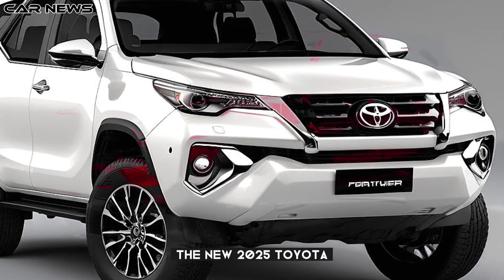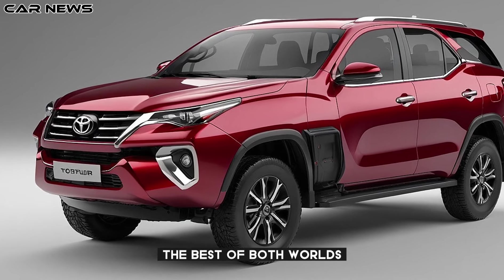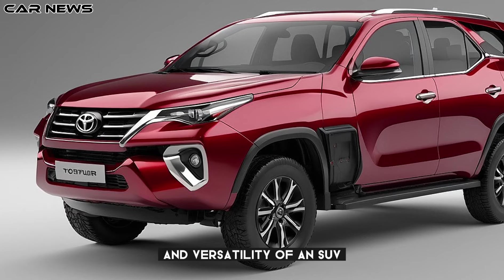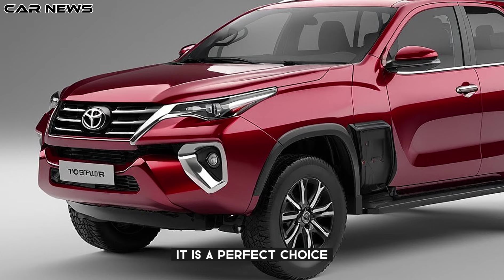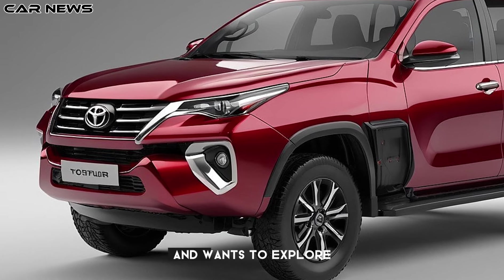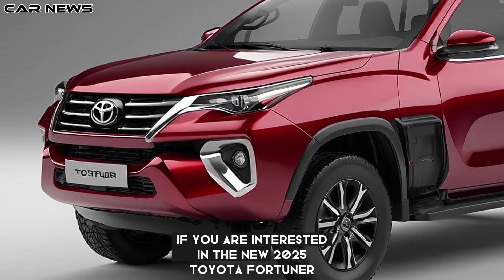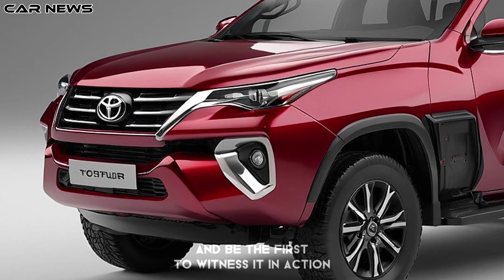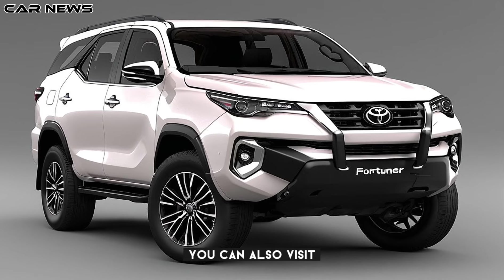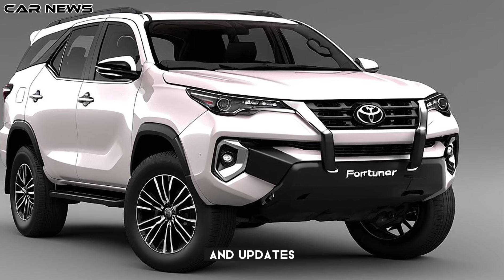The new 2025 Toyota Fortuner is a new generation model that combines the best of both worlds — the ruggedness and versatility of an SUV and the style and comfort of a luxury car. It is a perfect choice for anyone who loves adventure and wants to explore the world in style and comfort. If you are interested in the new 2025 Toyota Fortuner, stay tuned for the official launch event and be the first to witness it in action. You can also visit the Toyota website or your nearest Toyota dealer for more information and updates.